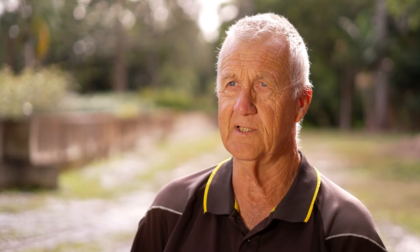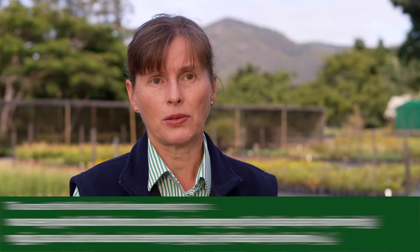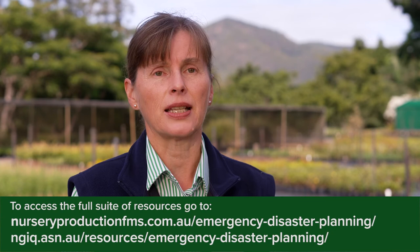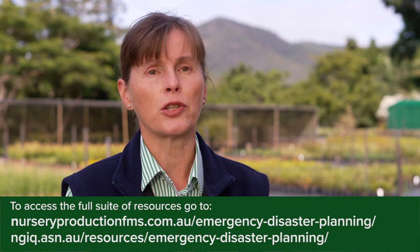You must forward plan and contact your nursery industry if you're unsure — they will try to help you. Listen to the weather forecasts and be very aware of what's going on around you. You can talk to your state NGI or GIA as well. Those resources are readily available through the various websites, and if you're participating in EcoHort or any of the NIASA programs, we're integrating disaster recovery within your EcoHort annual assessment.